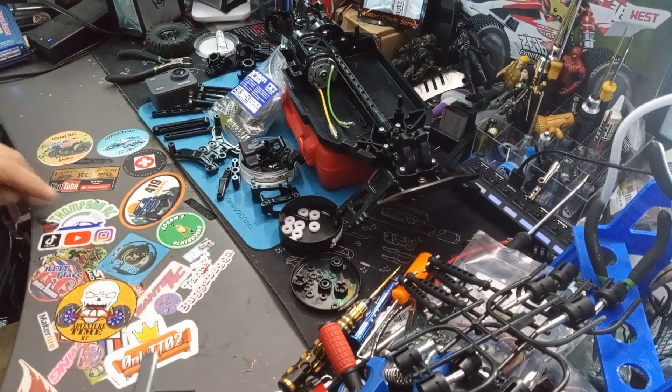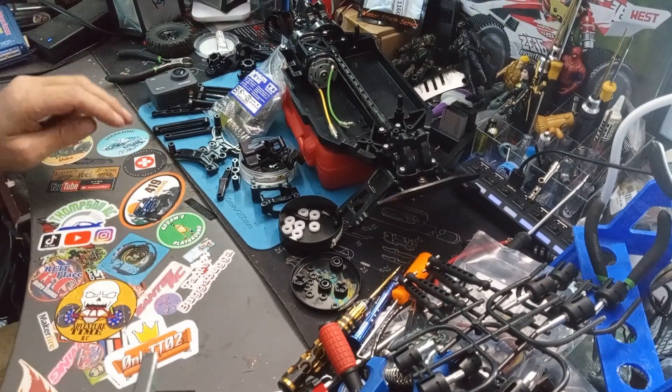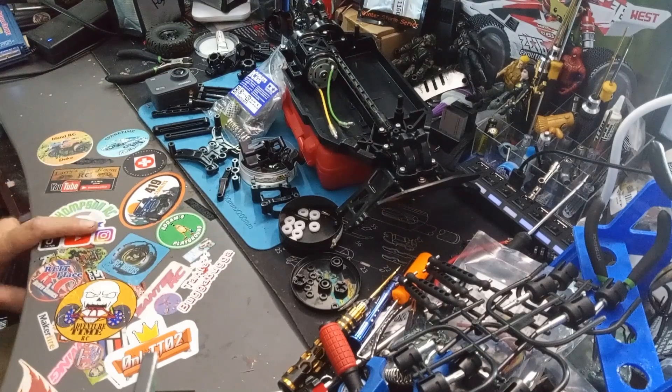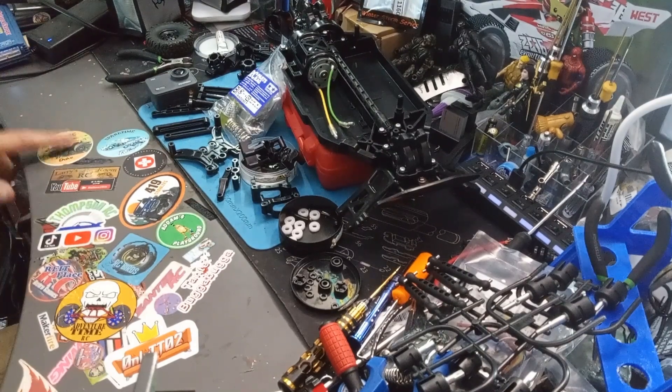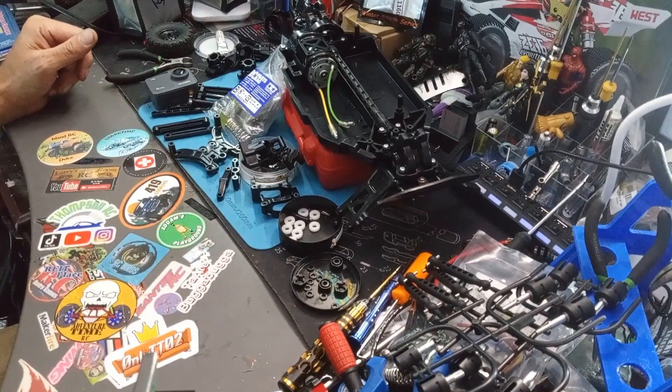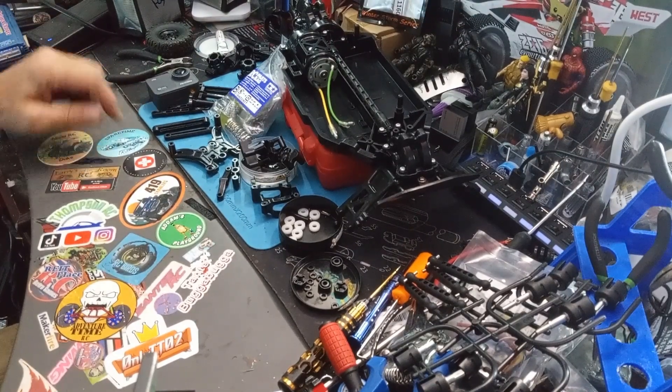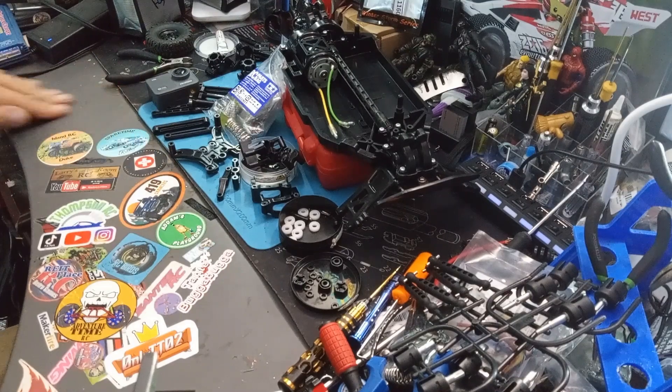Check out all the other guys — check out Santi, take the Booga Booga, Adam's Playground, Dirk, Brent over at Adventure Time, Will over at Thompson's, Jay over at 419 Crawlers, and of course Mike over at RCRX. We've also got Al at Spare Time RC, Larry's RC Room, and of course Island RC Duke — my buddy over there.